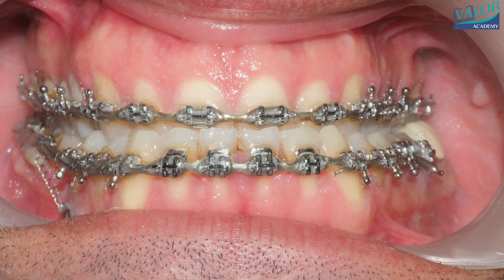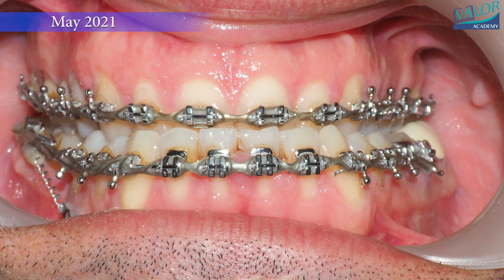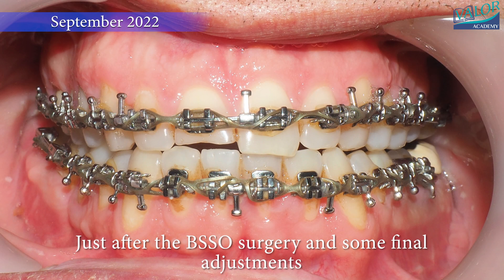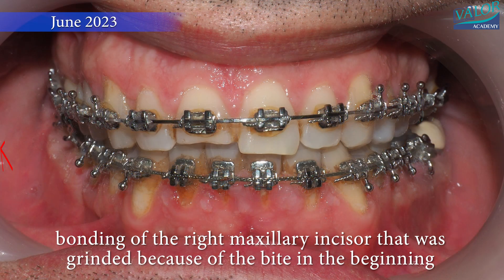Braces were also applied to the upper left teeth to close the space from the missing molar and adjust the wisdom tooth. After a year, braces were applied to all teeth to prepare for orthognathic surgery.